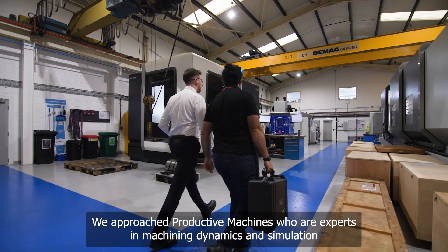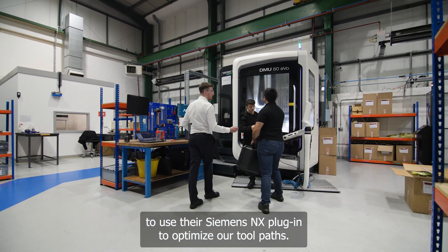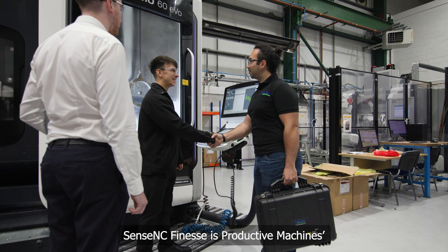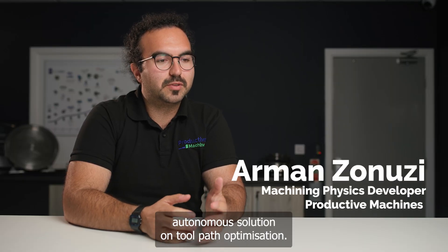We approached Productive Machines, who are experts in machining dynamics and simulation, to use their Siemens NX plug-in to optimize our toolpaths. Sense NC Fin S is Productive Machines' autonomous solution for toolpath optimization.